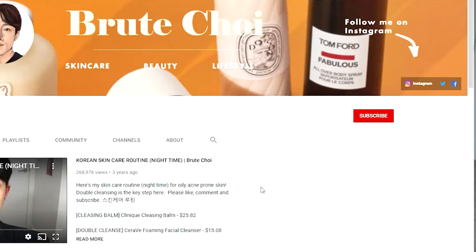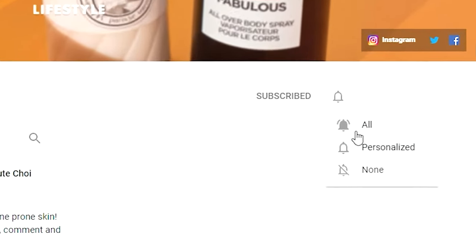Before we get started on this list, make sure you give me a thumbs up on this video — it shows me that you guys appreciate content like this. If you're new to this channel, hit that subscribe button and the bell because I try to upload at least a couple times a month and I do videos on K-beauty. Subscribe, like, leave a comment — all that good stuff. Now let's get to our top five list.